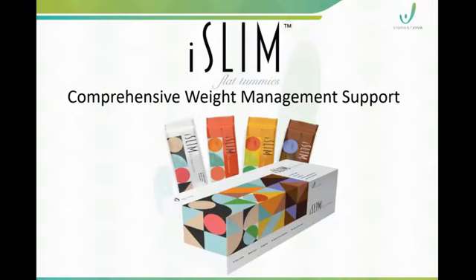This is an interesting and great product called iSlim Flat Tummies. It's a comprehensive weight management support.